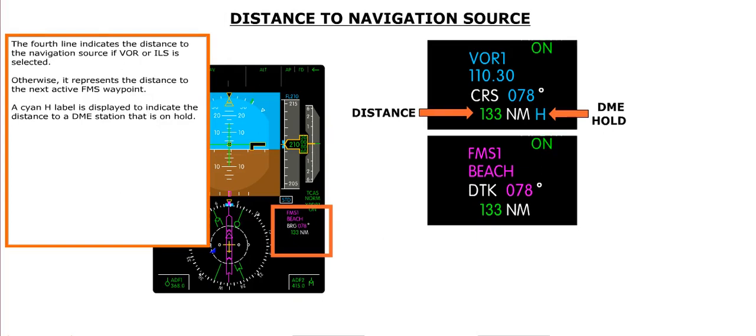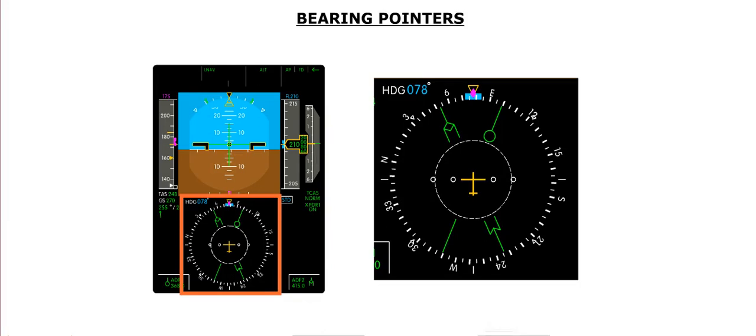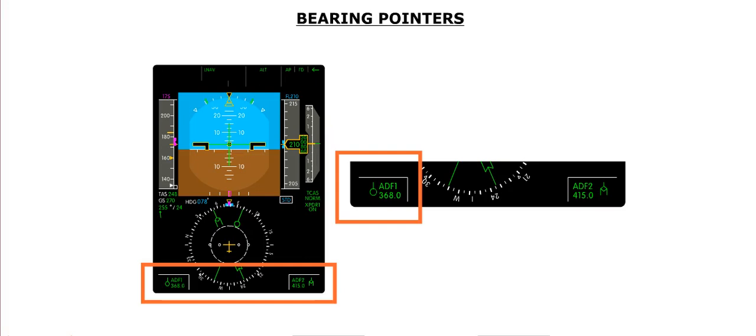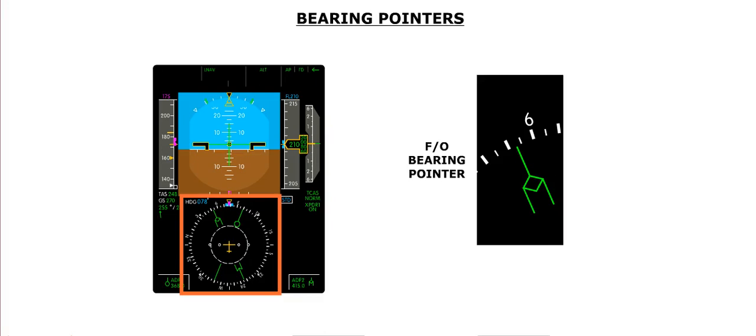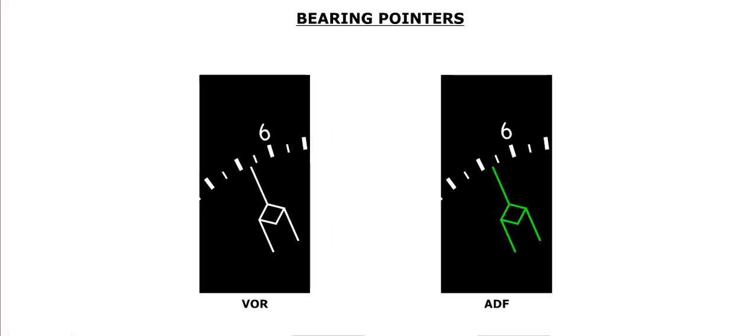The fourth line indicates the distance to the navigation source for VOR or ILS, or the distance to the next active FMS waypoint. A cyan H label indicates distance to a DME station on hold. Bearing pointers are displayed within the compass card: one for the captain's navigation source and one for the first officer's. The captain's bearing pointer is a single line with a circle on one end, while the first officer's pointer is a double line with a diamond. A pointer is white if the navigation source is the VOR, or green if it is the ADF.